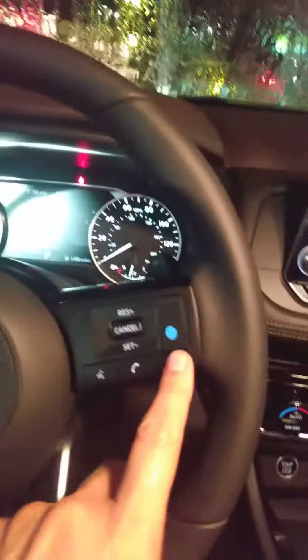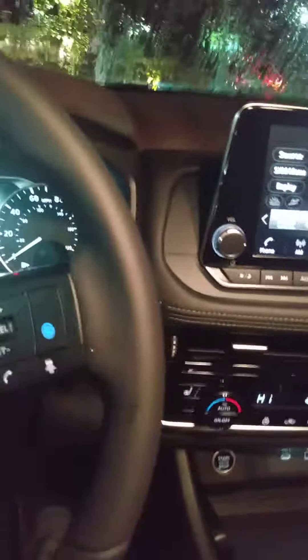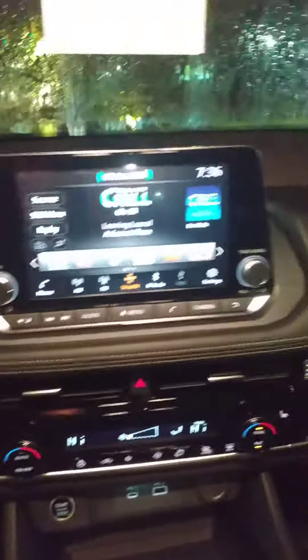Massive panoramic sunroof here, and up front the good stuff. This one actually has a heated steering wheel — I love that feature. This one has the ProPilot Assist; there's a good bit to that, but it pretty much helps you drive, in short.